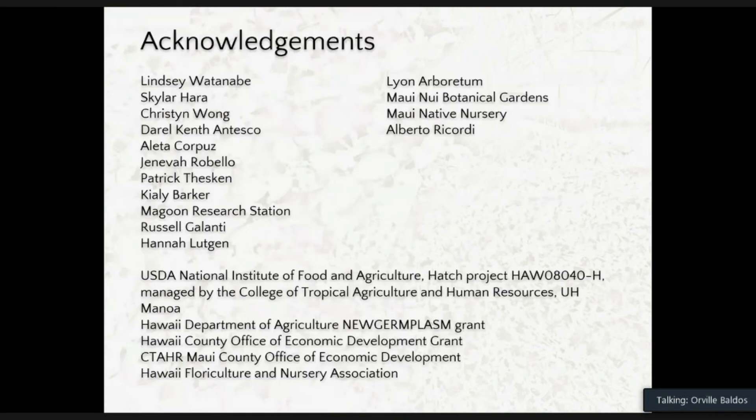I'd like to thank my grad students and student assistants who've helped with our research program, the Magoon Research Station for housing our plants, extension agents Russell Galanti and Hannah Lutjen for helping distribute plants and collaborate on research, and our collaborators from Lyon Arboretum, Maui Nui Botanical Gardens, and Maui Native Nursery. This program was funded through the Hawaii Department of Agriculture New Germplasm Grant, Hawaii County Office Grants, Maui County Office Grants, HEFNA funding, and the USDA Hatch Project.